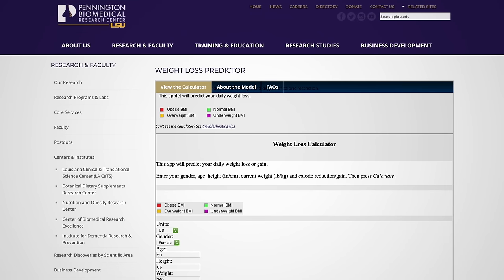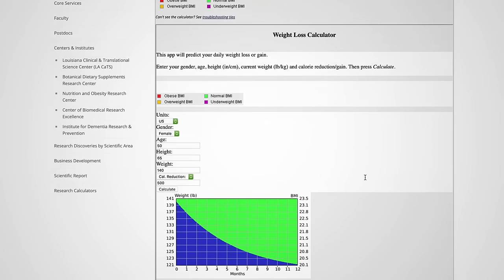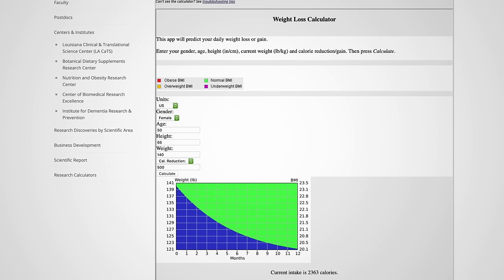The LSU weight loss predictor, on the other hand, doesn't allow you to tweak physical activity, but the advantage is that you don't have to choose a goal or time frame. Just put in different calorie changes, and it graphs out your expected course.